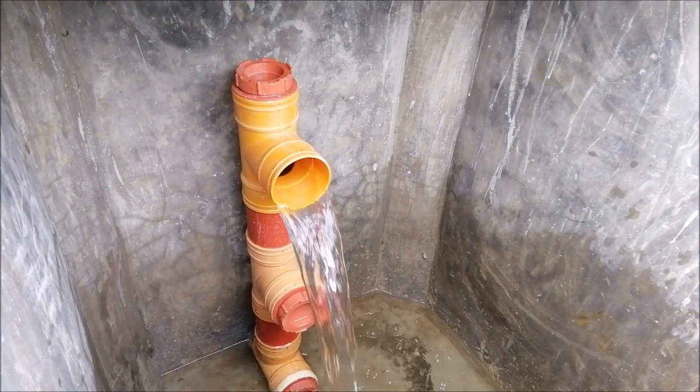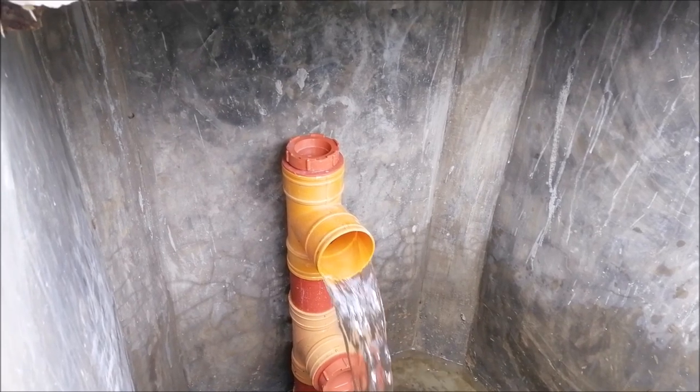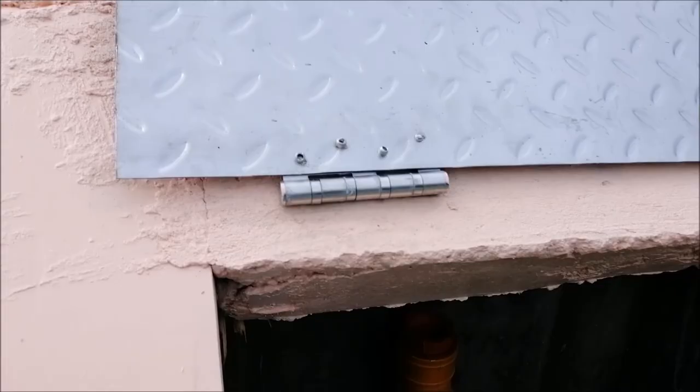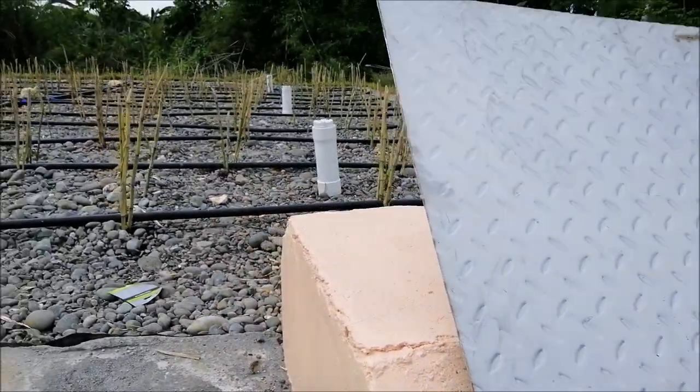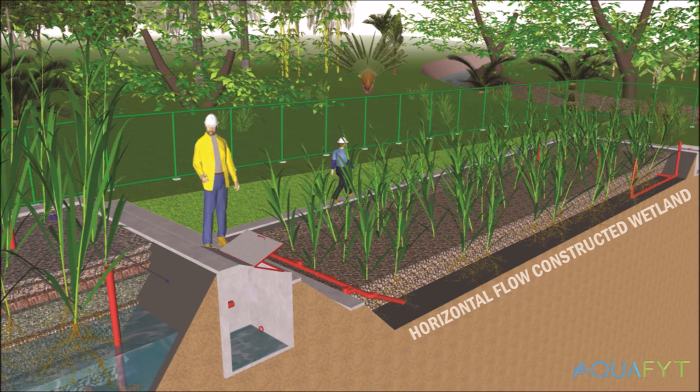Therefore, the water coming into the clear water well is clear, odorless, and can be discharged into the natural environment. However, in some cases, a horizontal flow constructed wetland is used as post-treatment to increase the phosphate, nitrate, and ammonical nitrate removal if one of these components is a relevant parameter according to the DENR EMP.